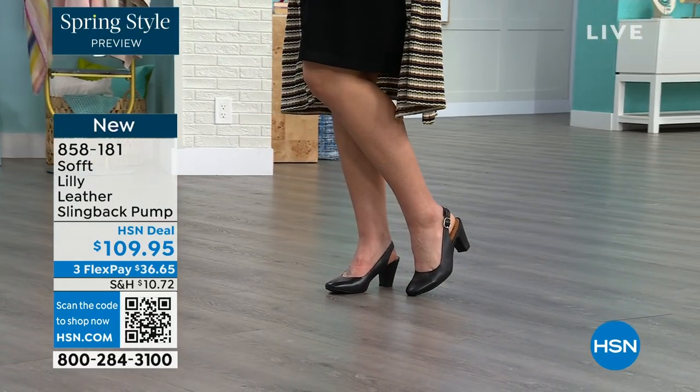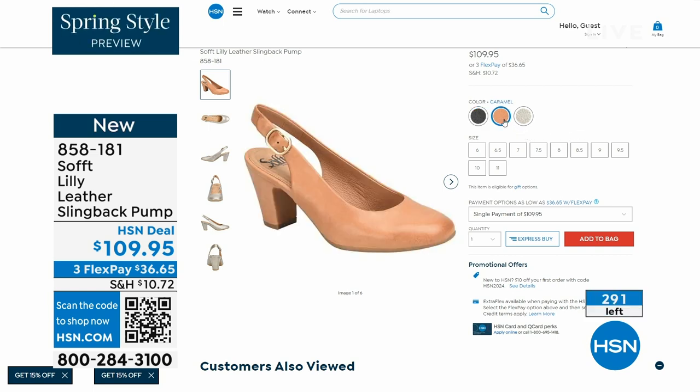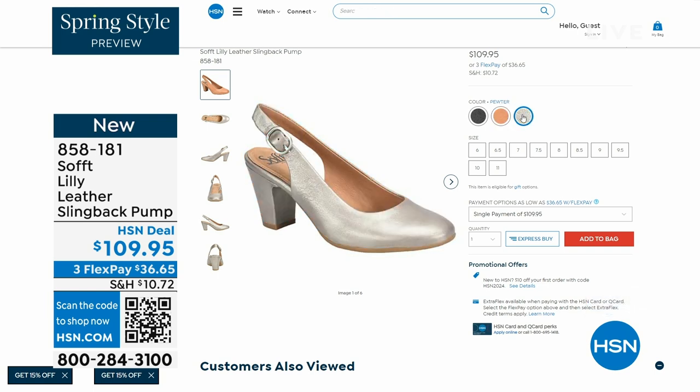Now we only have fewer than 300 of these. This is your classic workwear anywhere shoe. If you need a great heel that's not too high, this is it. I always say anything less than three inches high is something you can really do a lot of walking in. Enjoy these — 858-181 is the item number.